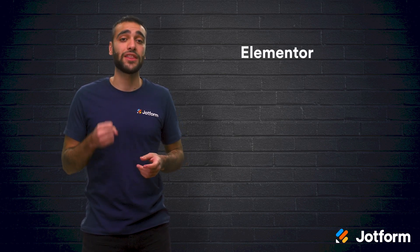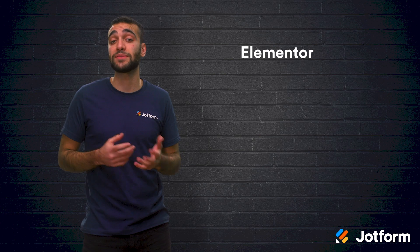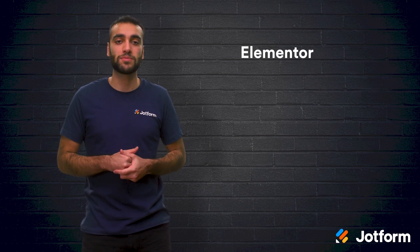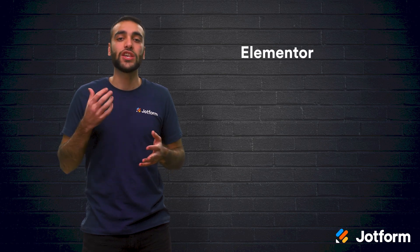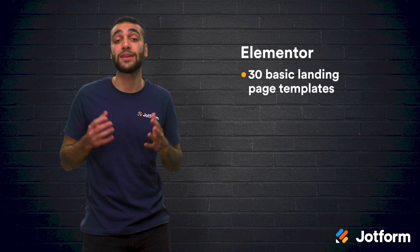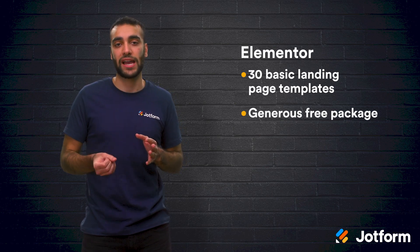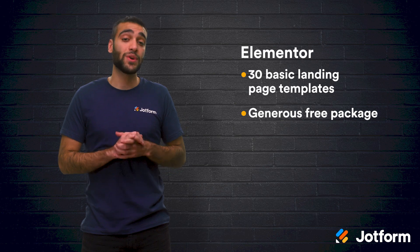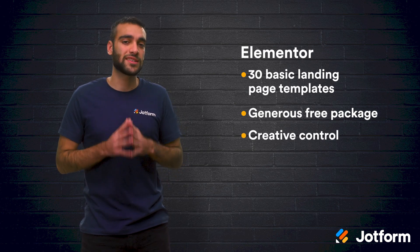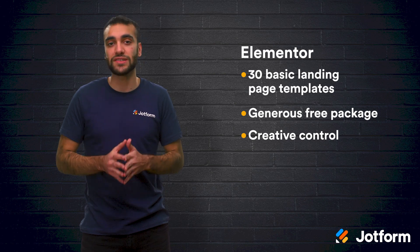And for our final landing page builder, we have Elementor. You can start with a free plan and their paid plans start at $49 per month for one website. You want to check out this platform if you're a small or medium-sized business that uses WordPress. Elementor is the most popular WordPress landing page plugin and it comes with several customization options. Even with the free package, you get access to many different features including 30 basic landing page templates. They have a very generous free package — it comes with enough features for an entrepreneur or startup so you won't need to upgrade to Pro anytime soon. With Elementor, you've got everything under your control, especially in the Pro package. You can adjust everything including the colors and fonts, alignments, margins, and padding values.